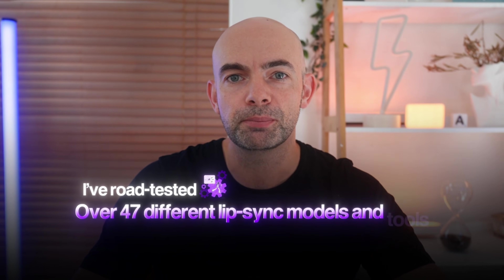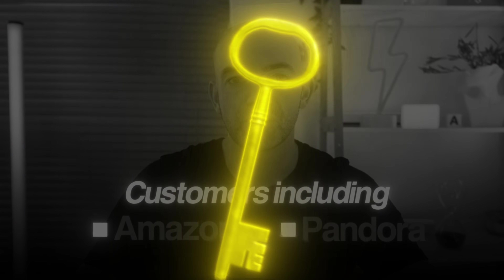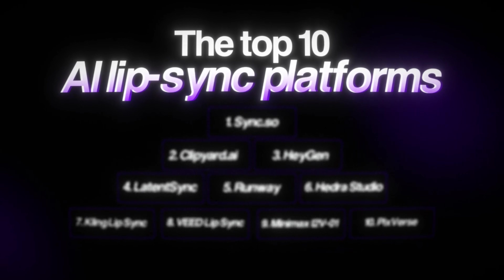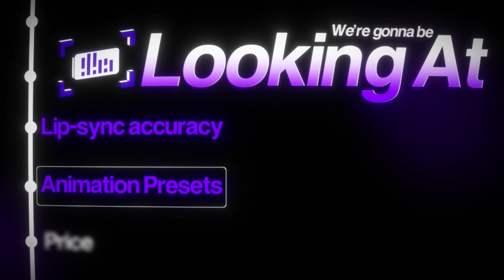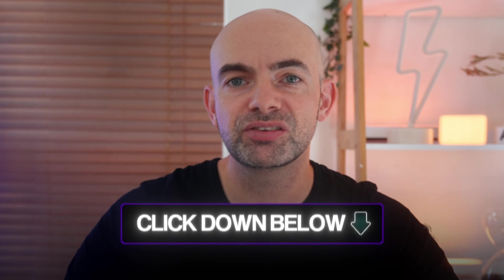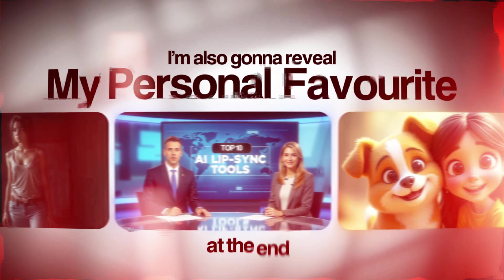Over the last three years, I've road tested over 47 different lip sync models and tools while building virtual humans for my company, Verdi, with customers including Amazon and Pandora. Today we're going to be counting down the top 10 AI lip sync platforms for 2025. I've also included a bonus three picks at the end. We're going to be looking at lip sync accuracy, animation presets, and price. I've popped all the links in the description below and I'm also going to reveal my personal favorite at the end.